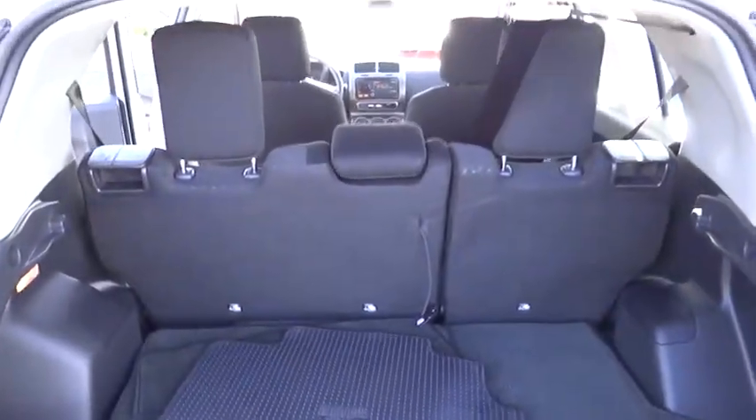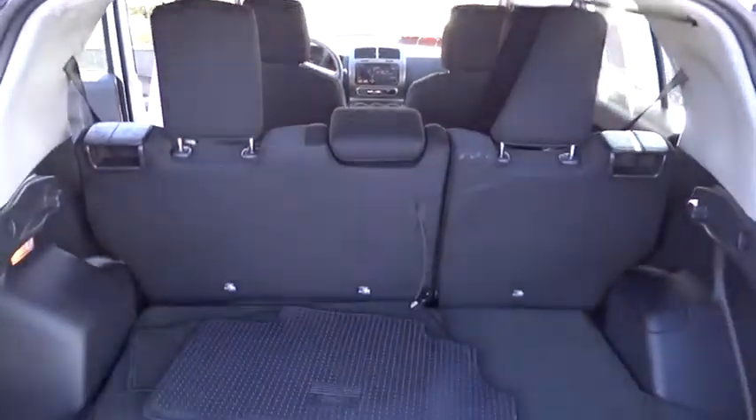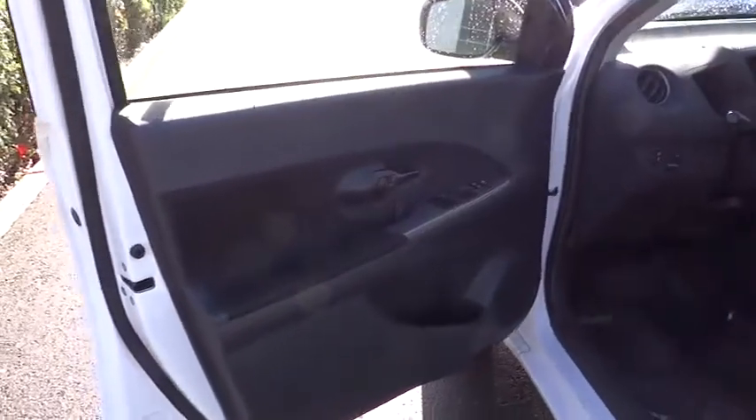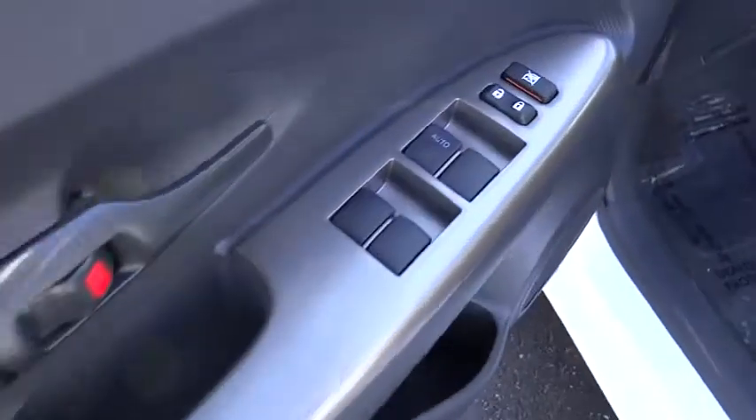Keyless entry, cruise control, premium sound system, rear defrost, AM-FM stereo radio, FWD, MP3 player, CD player, bucket seats, child safety locks, power door locks, power windows, equalizer. This vehicle is CARFAX certified one owner and qualifies for CARFAX buyback guarantee.